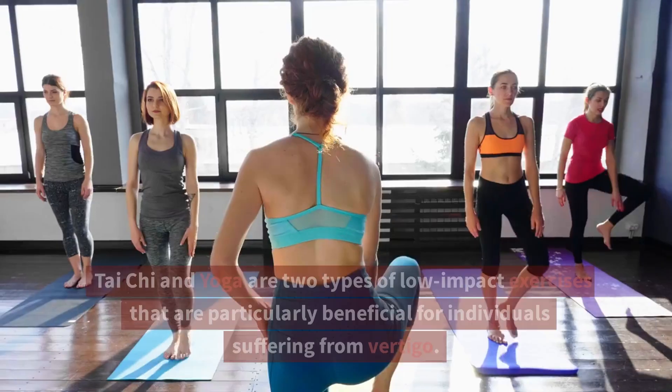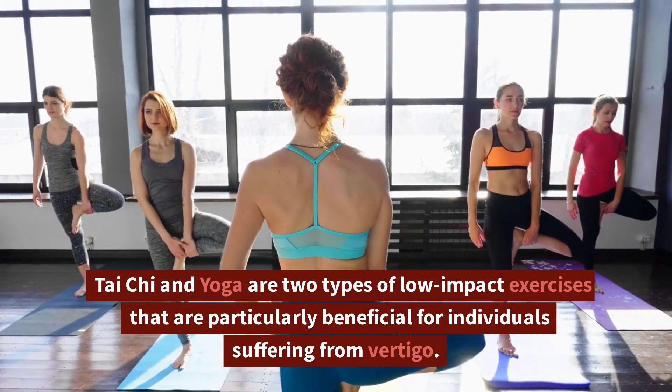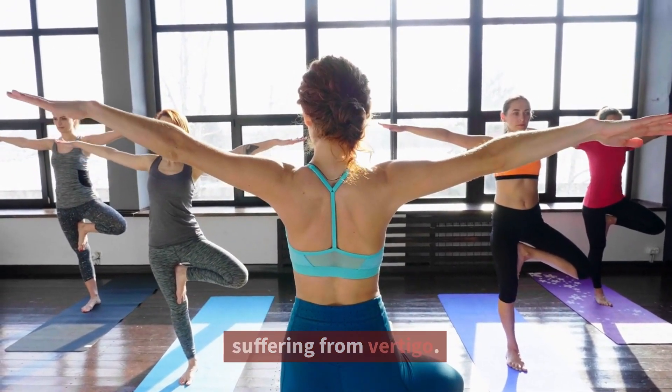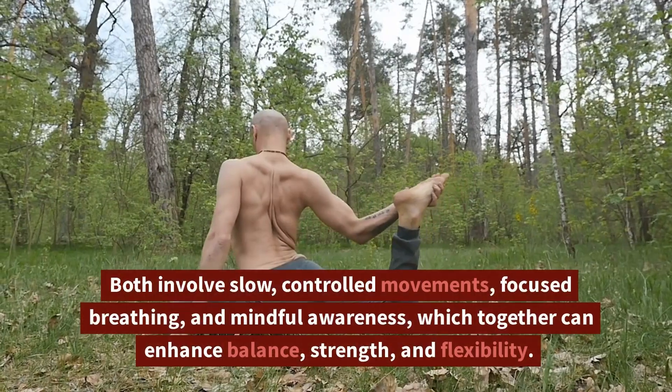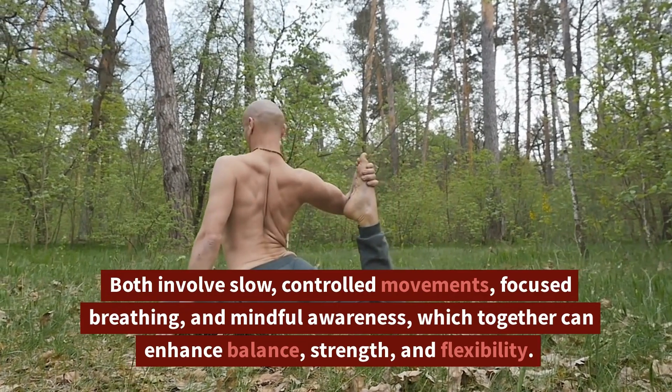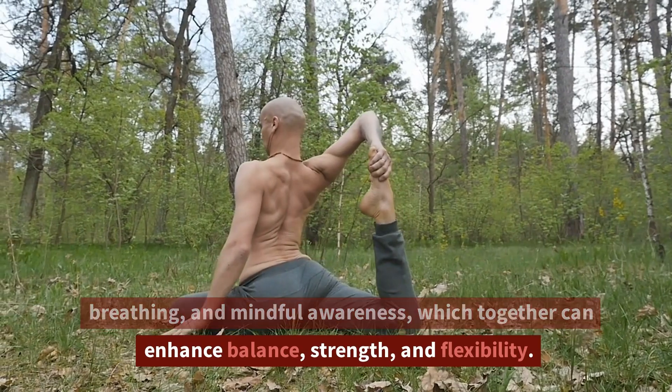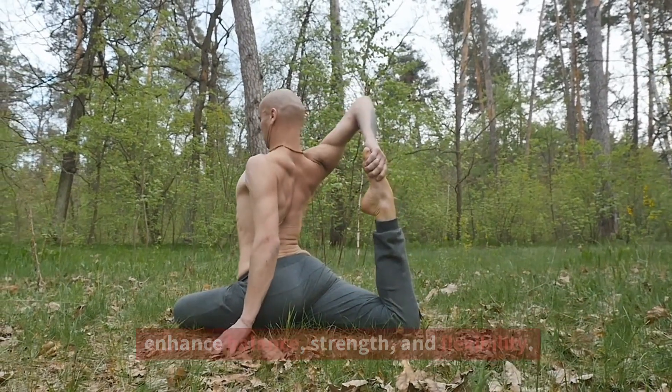2. Tai Chi and Yoga. Tai Chi and Yoga are two types of low-impact exercises that are particularly beneficial for individuals suffering from vertigo. Both involve slow, controlled movements, focused breathing, and mindful awareness, which together can enhance balance, strength, and flexibility.